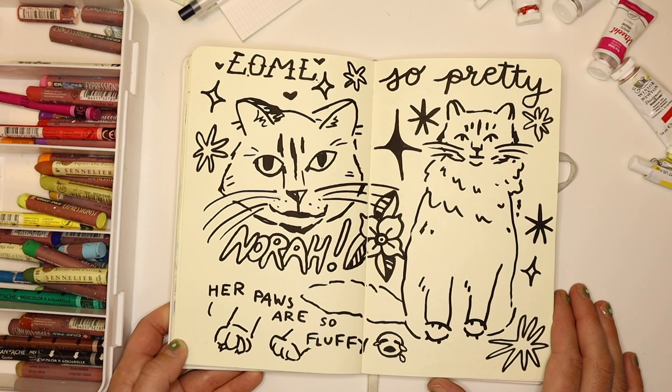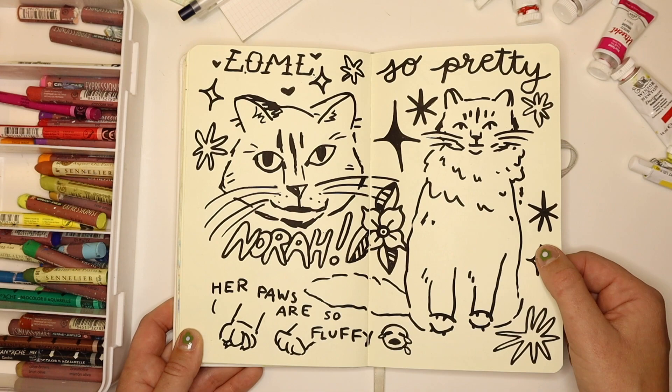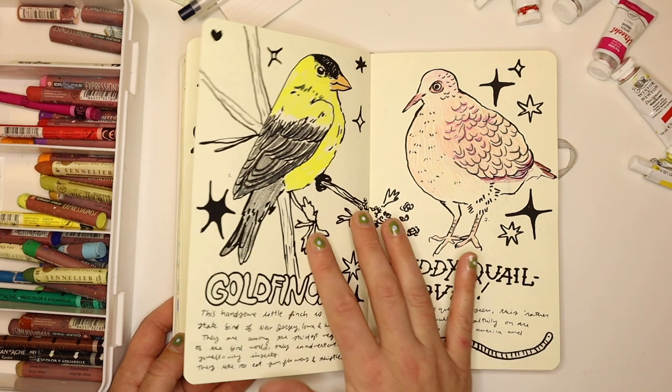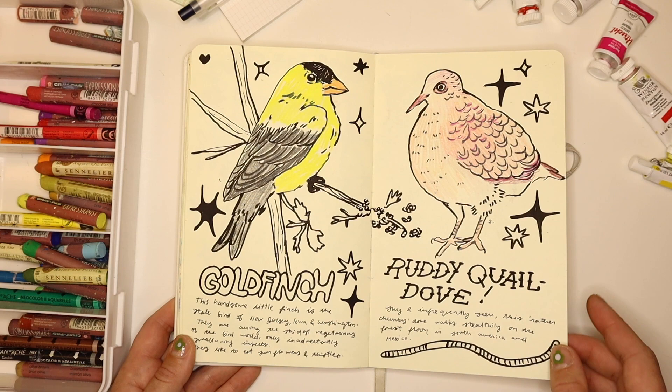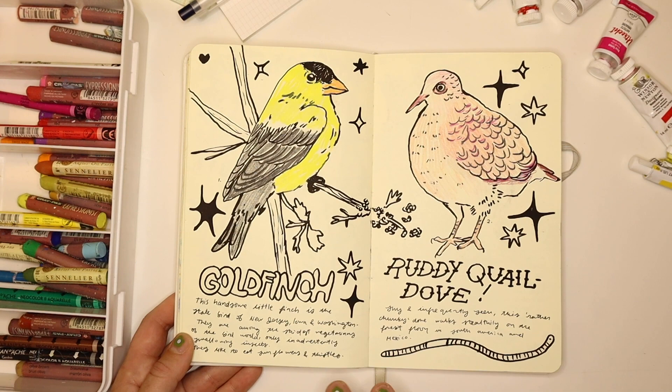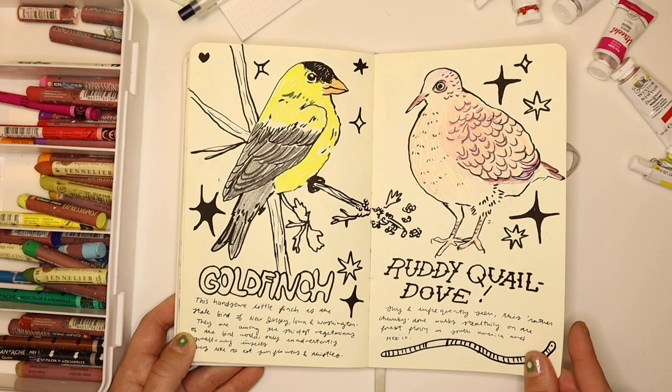Another chunky Posca pen doodle page. This is Nora, my cat — her paws are so fluffy and she's the love of my life. This is just fan art of my cat. This is from Avian August — I didn't really participate necessarily, I just did some when I felt like it. So I did a couple drawings just as a prompt: this is a goldfinch and a ruddy quail dove.